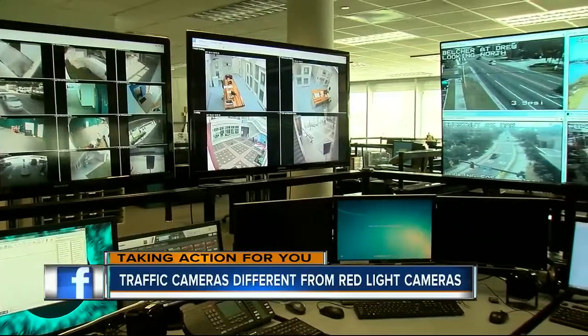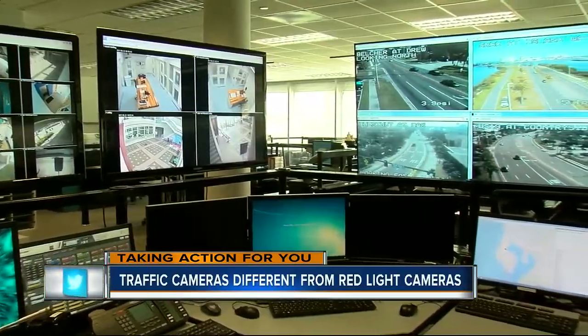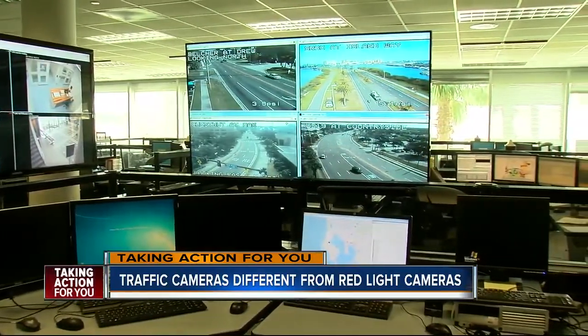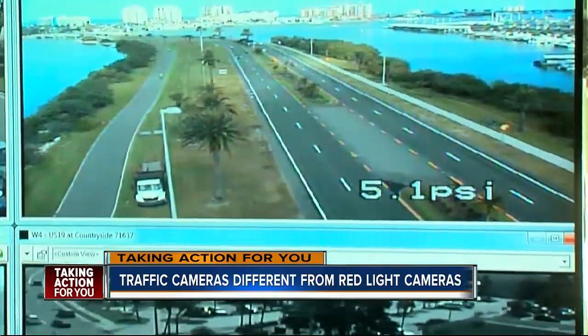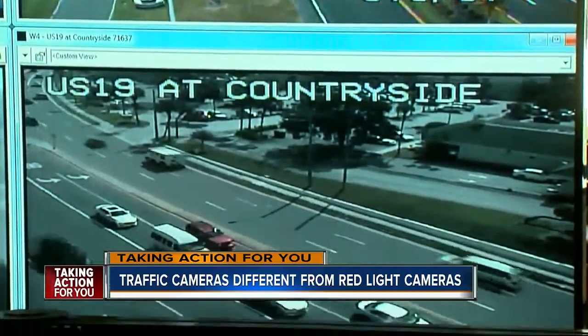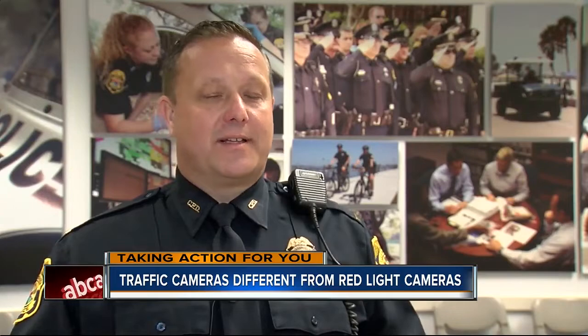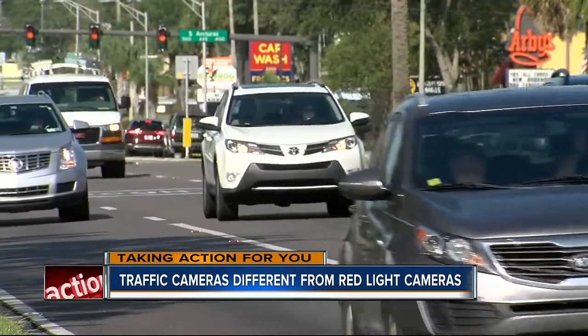Inside the comm center at the Clearwater Police Department, it's someone's job to monitor nearly 40 cameras posted at major intersections. They're used by law enforcement and traffic engineers when there's a crash, breakdown, or a light stops working. If one intersection gets backed up, the sensors can adjust accordingly.